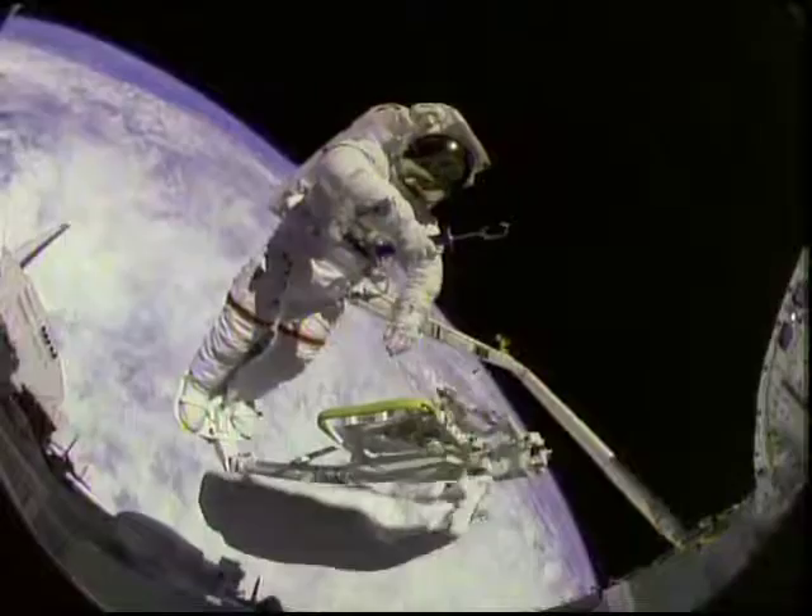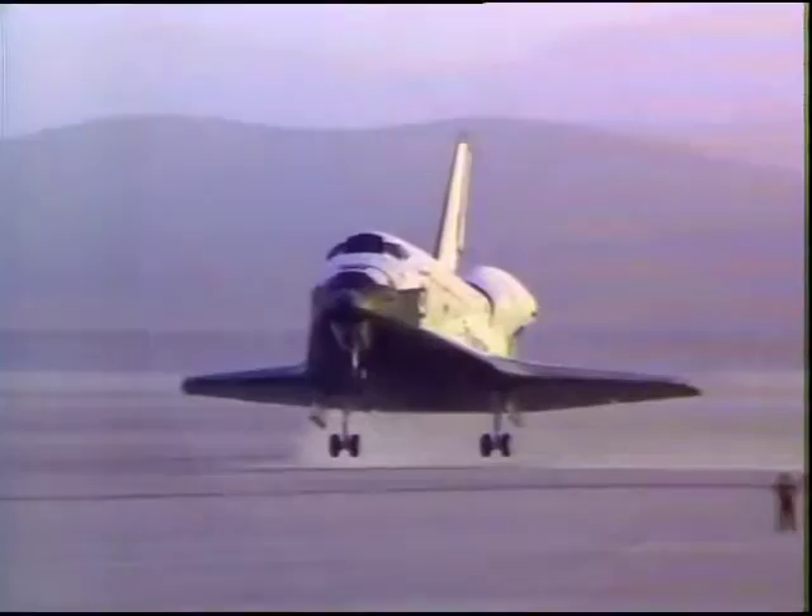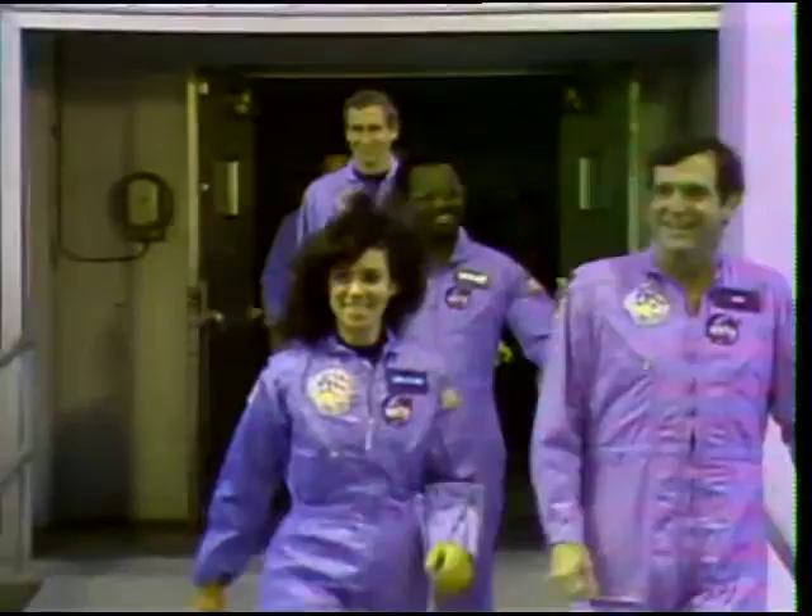We've grown used to wonders in this century. It's hard to dazzle us. But for 25 years, the United States Space Program has been doing just that. The Challenger crew is pulling us into the future, and we'll continue to follow.